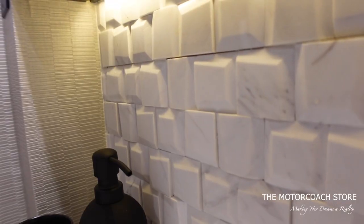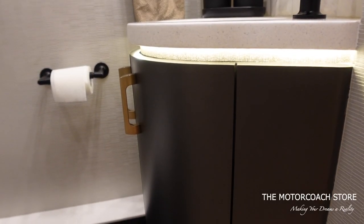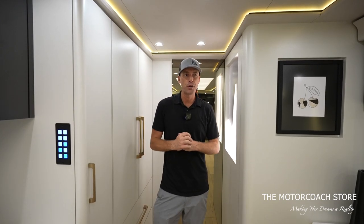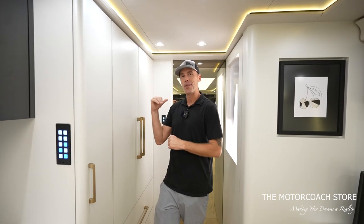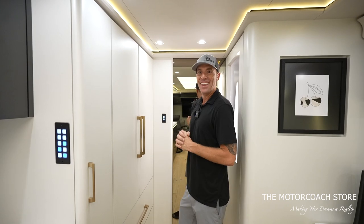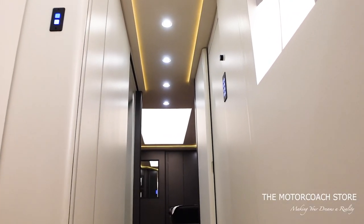Coming into the middle of the coach, I couldn't figure out what was going on in this area — I didn't see a door handle, just a nice backlit piece of abstract art. But when you open this door it's almost like a secret hidden half bathroom. It has a very high-end texture on the walls, hidden hinges, a beautiful backsplash, darker floors, and a vent with a fan. It's really nice to have a half bathroom towards the front so guests can access the refrigerator, kitchen, and their TVs without disturbing the owners in the back.